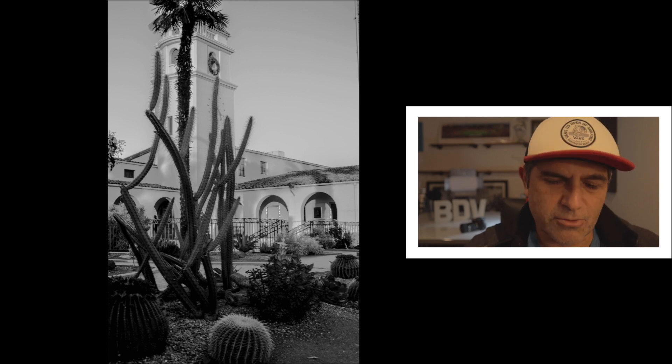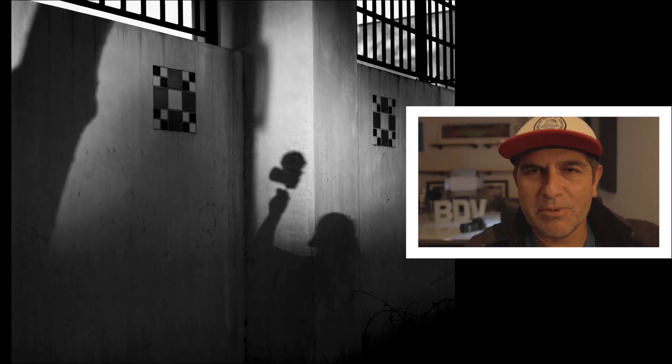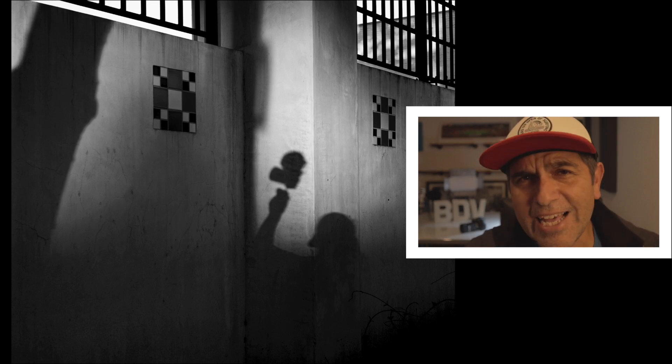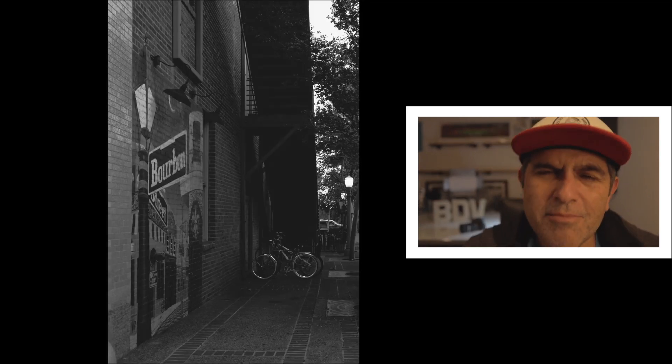This one might be a throwaway — I saw my shadow and decided to put my vlogging camera up and take the shot. It kind of looks like Darth Vader's holding a vlogging camera. It's okay, it was a fun shot.